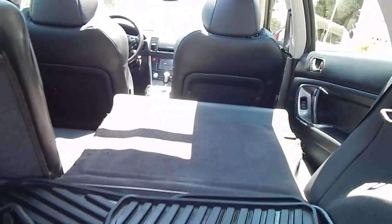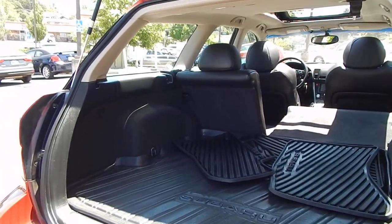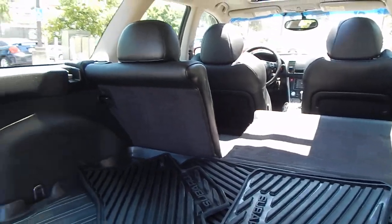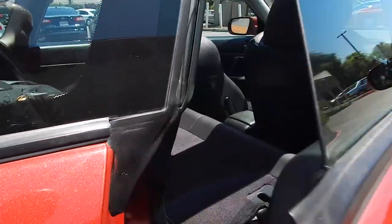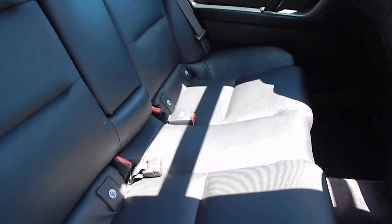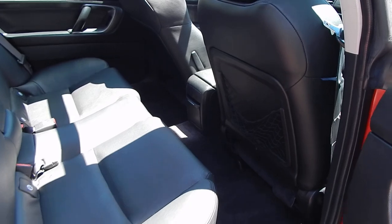You also have a 60-40 fold-down seating arrangement where you can lay one side or both sides down, giving yourself plenty of room for cargo. To lay that back up is quite easy — just fold it up, and it exposes your rear seating compartment for five passengers.